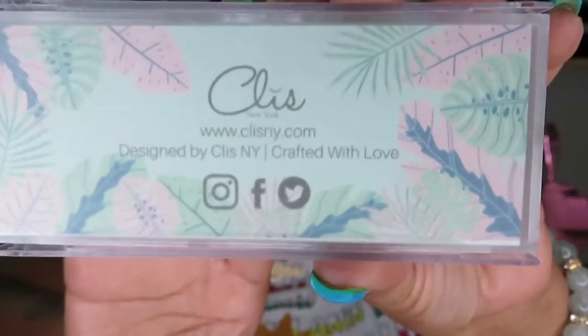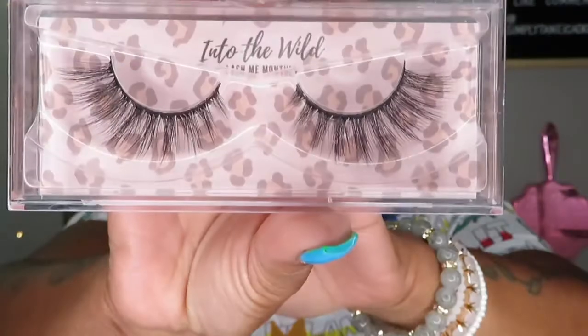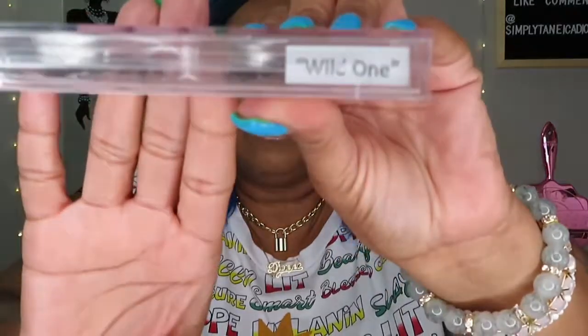So as far as the lashes this month in the Lash Me Monthly, it is C-Kliss — CLISO — designed by Kliss New York, crafted with love. All three lashes are from Kliss and this one is Into the Wild, this one is also Into the Wild, and this is Wild Thing. And as you know with my giveaway coming I will definitely be having lashes in each one. These are very pretty.